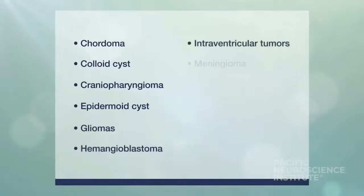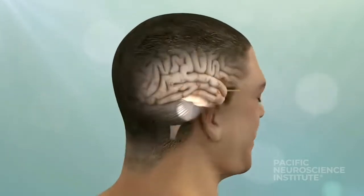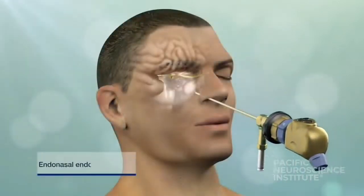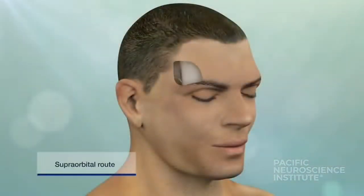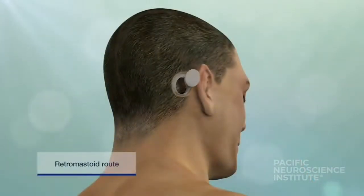They are used for a wide variety of brain and skull base tumors. The optimal approach for each patient is determined by the tumor location and surrounding normal anatomy. These may include the endonasal endoscopic route through the nostrils, the supraorbital route through a small eyebrow incision, or the retromastoid route through an incision behind the ear.